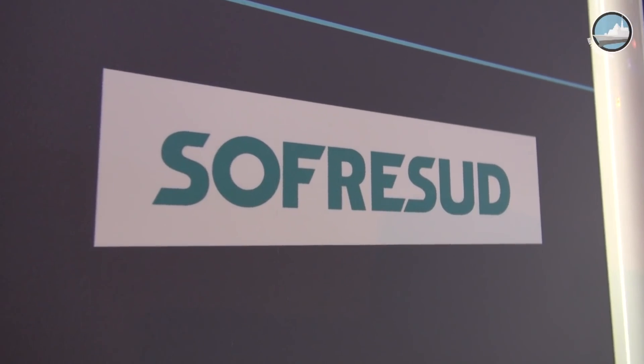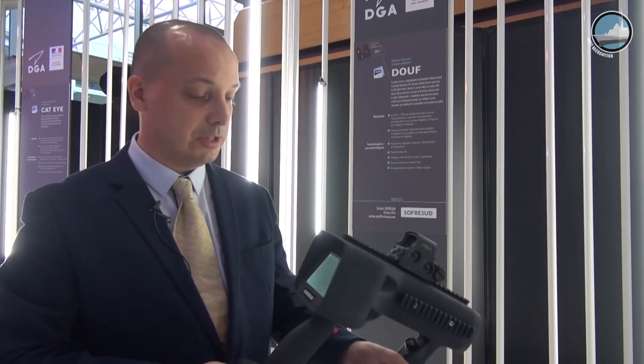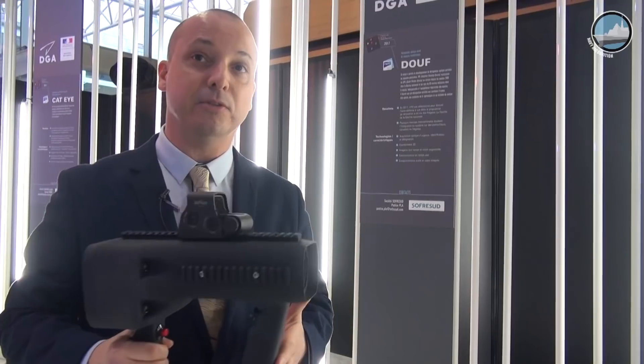Fressud is involved in maritime surveillance and naval defense. We are here today at the DGI Innovation Forum because we have a product named the Intuitive Pointing Device, which is actually the sole handheld naval target designator in the world.